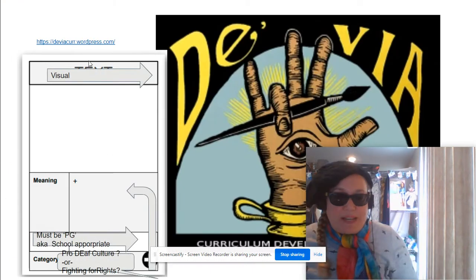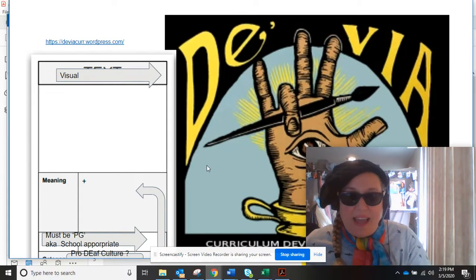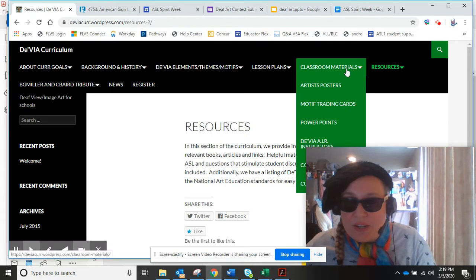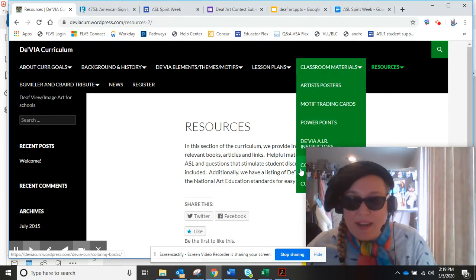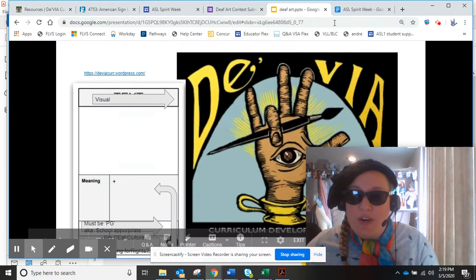Here's the Devia website. You're going to go to deviacuric.wordpress.com. I want to show you where to go. Right here in Classroom Materials, you can go to Motif Trading Cards — I'm going to show you those in a minute — or down here there's a coloring book option, which is super cool. Let me show you what these Motif Trading Cards do.